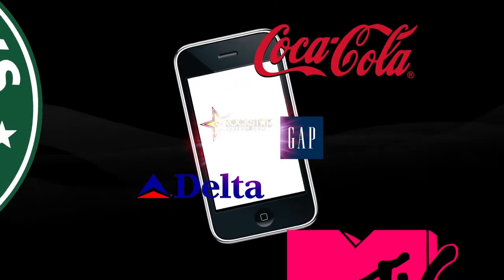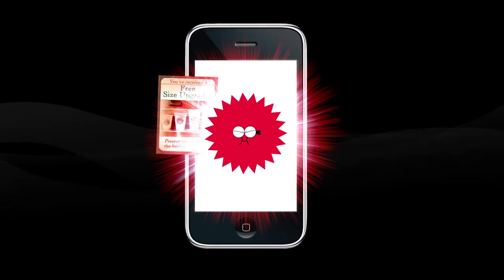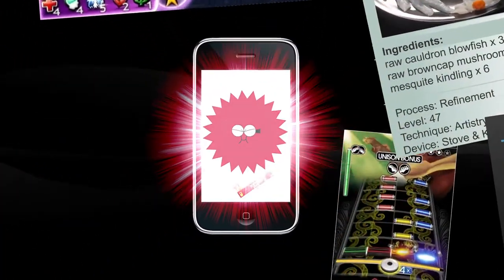We live in a world of brands. Logos are everywhere, representing the products we want and the services we need every day. With all of these brands competing for our attention, how can we get just the ones we want?